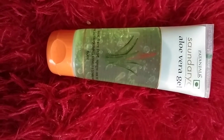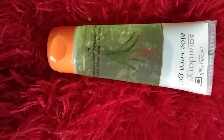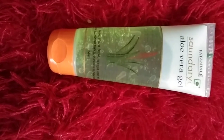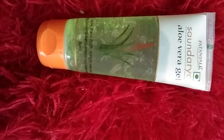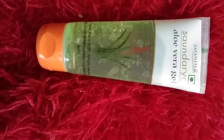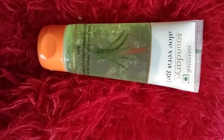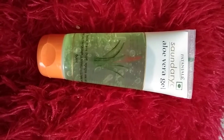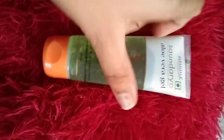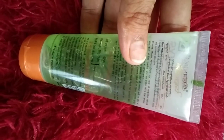Guys, you should use this in your skincare - you probably already know how amazing this aloe vera gel is. I have made a video about this Patanjali aloe vera gel - it is really, really good. I am using it and the result is very good. That is why I am sharing this with you all - let me tell you how to apply this Patanjali aloe vera gel.